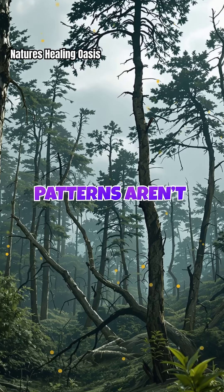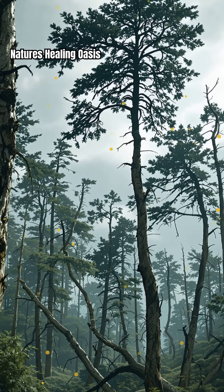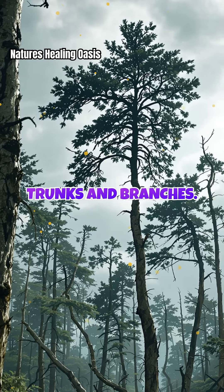These patterns aren't random — they're nature's blueprint for survival, revealing how trees manage stress and distribute force throughout their trunks and branches.